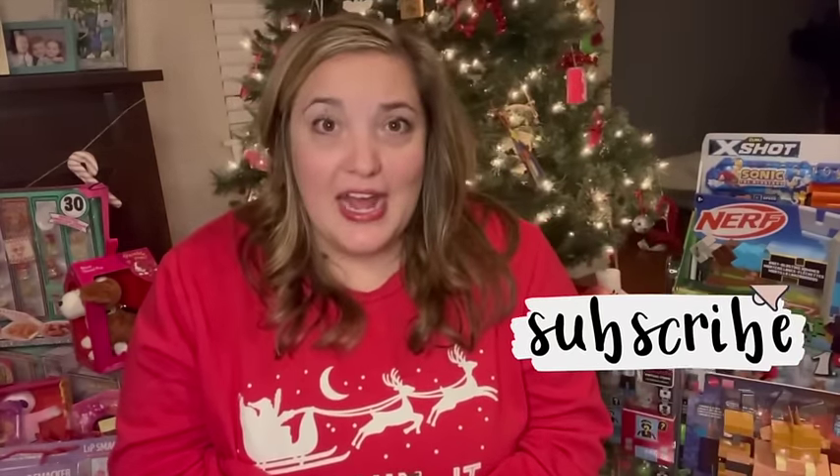Hey guys, welcome back to my channel. If you're new here, my name is Katie. I'm really excited about today's video because this is one of my favorite videos to make — I'm going to be sharing what I got my three kids for christmas. I've got my Santa shirt on and I'm ready to go. My kids' ages are nine, seven, and my youngest turns five the week before christmas. We have girl, boy, girl. I'll be showing what I got for each of them. Hopefully this gives you some ideas if you're shopping for any of the kiddos in your life.